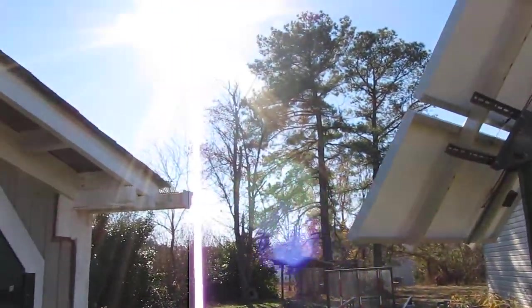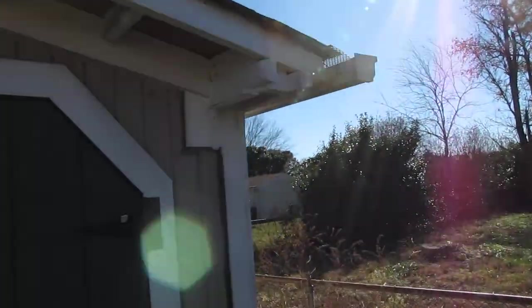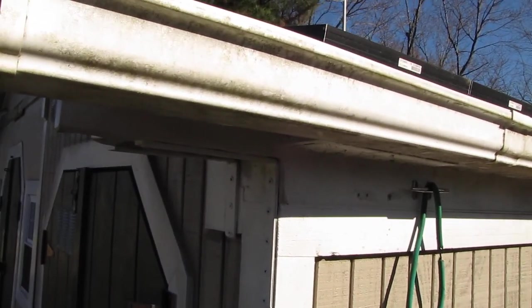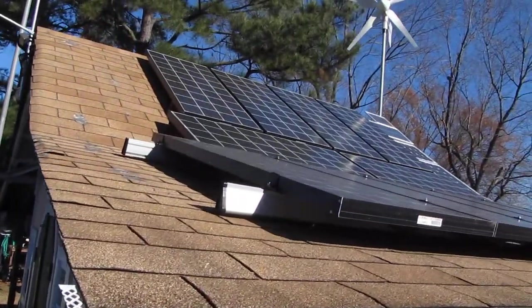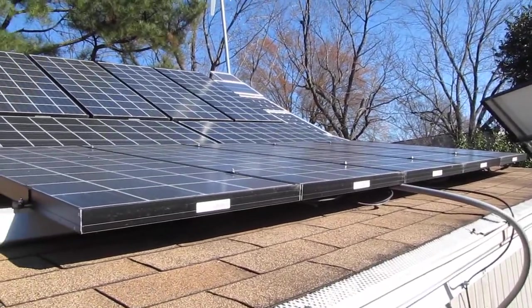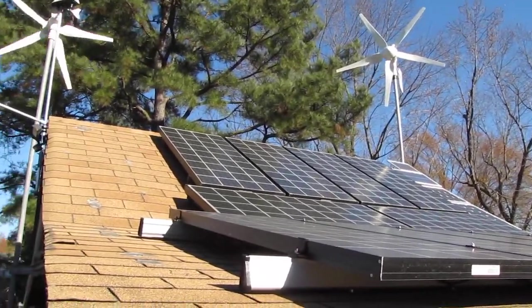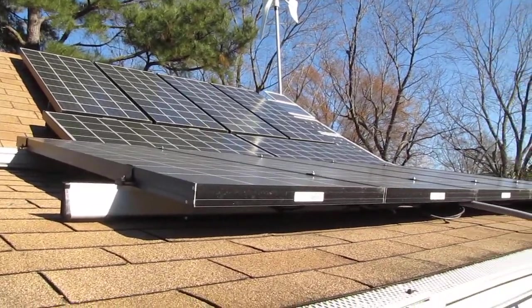The sun is doing great. As y'all can see, we got plenty of sunlight hitting the solar panels. They are rocking, getting plenty of sunlight. You can see the wind just stopped, but the solar panel is still kicking out power.